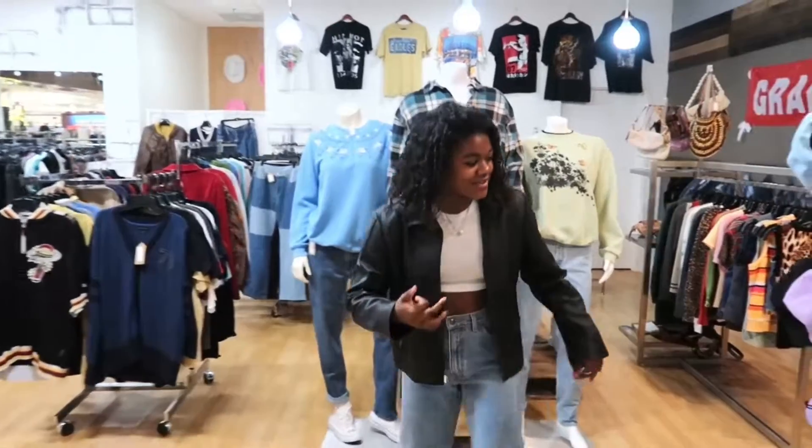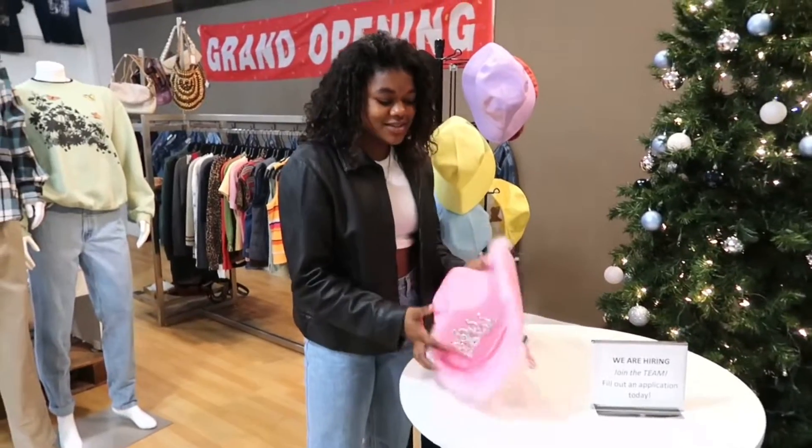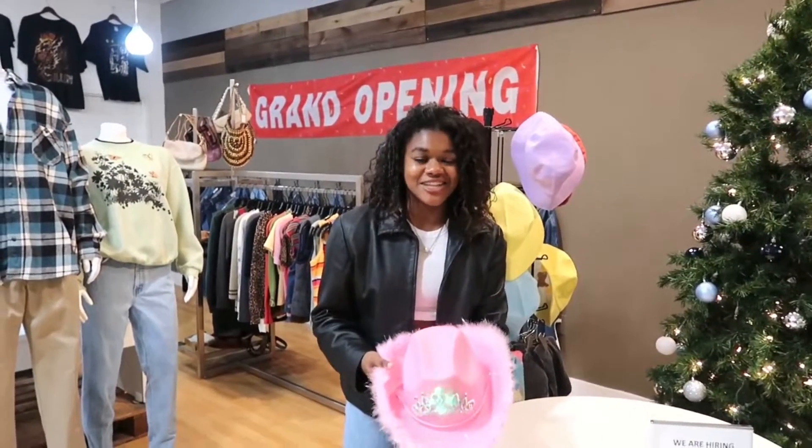Alright guys, come on in! As soon as you walk in, we have bucket hats. Love these. And a cowgirl hat. And watch this — that lights up!